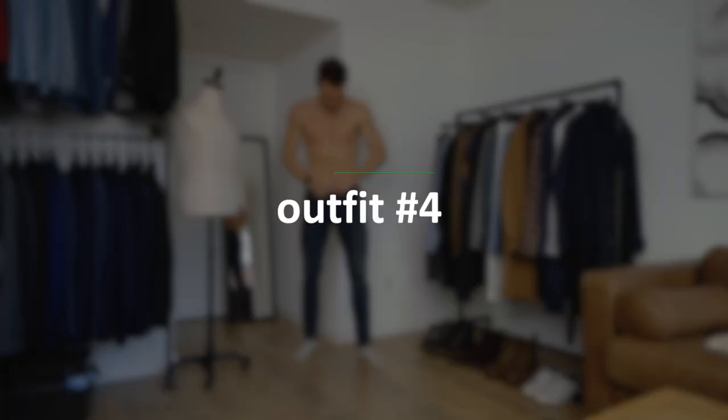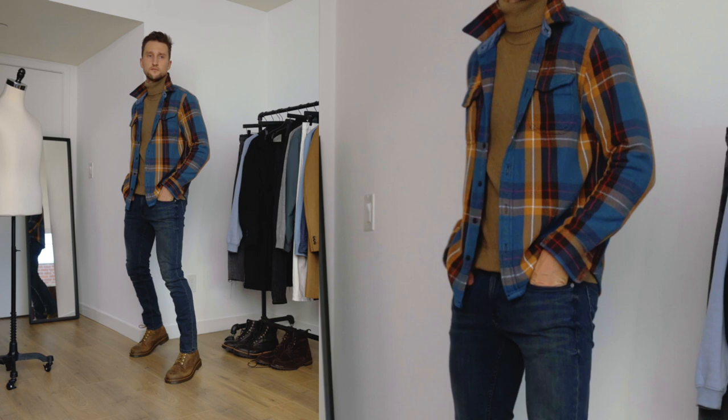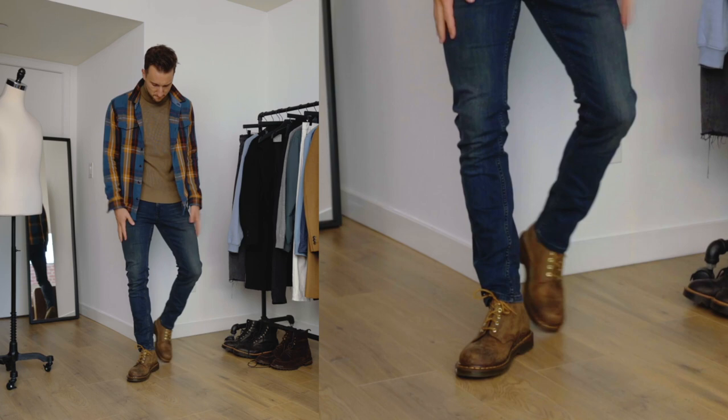Onto outfit number four — now we're in jeans from Uniqlo with the same medium brown Doc Martens. We also have a turtleneck from Uniqlo and then from Outer Known a blanket shirt, an over shirt, flannel. The point again here is it works really well with brown as well as other earth tones. The shirt obviously has some blue in it — a lighter blue — and the flannel shirt also has yellow and some darker red, so earth tones that I wanted to pick up with the other earth tones in the outfit.